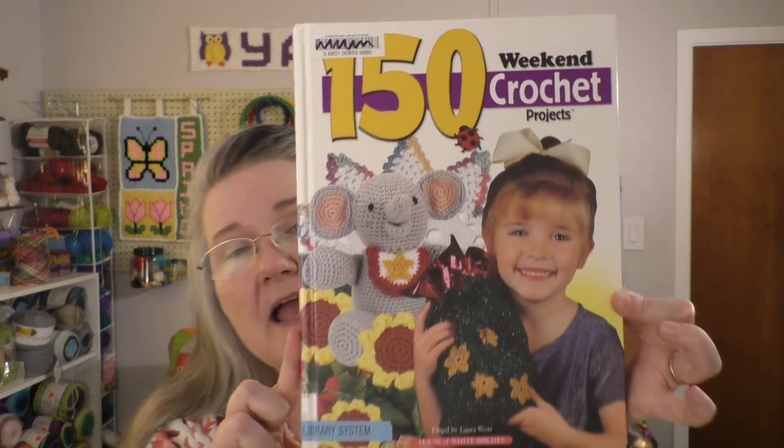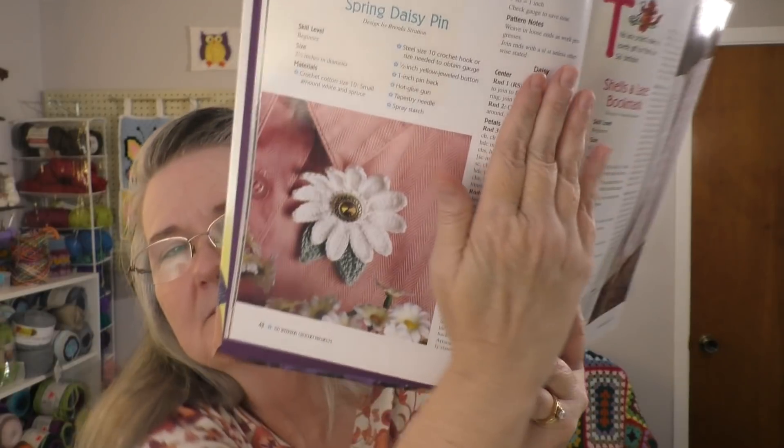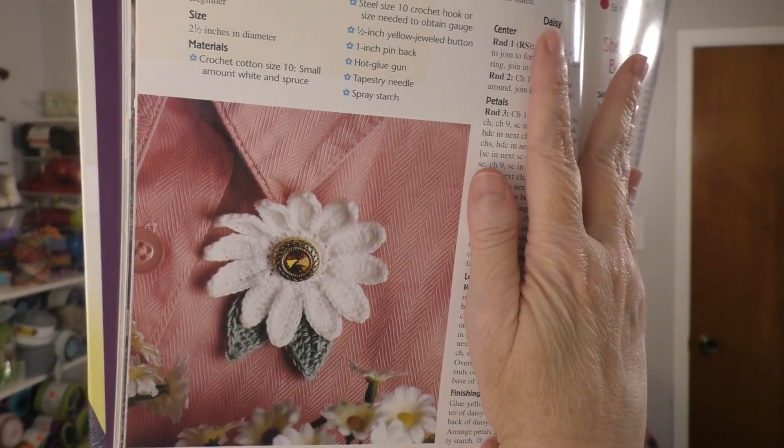The Happy Scrappy Yarn Challenge: I believe the challenge for May has come out today. From what I was reading on the Facebook group, I think it's going to be jewelry. I might do this — it comes from this book, 150 Weekend Projects, which I've had for a long time. In that book there's a daisy brooch; it's got a decorative button right in the middle and I think it's really pretty.